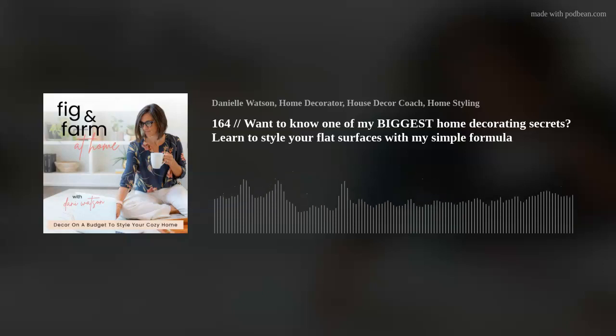Hey, I'm Dani, a former first grade teacher turned home decorator. Going from a dual income to a single income so I could stay home with my babies meant a budget — like ramen eating, Goodwill shopping budget. And I learned a few things along the way, like how to bring big style to your home without breaking the bank. Tips, tricks, decor, and design advice so you can learn to tell your story with your style, where you can start living free from the Pinterest perfect trap. Welcome to Fig and Farm at Home, where we design happy living and where it doesn't have to be perfect to be beautiful.